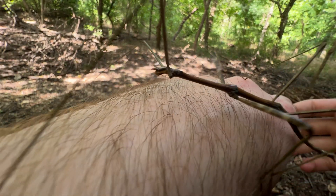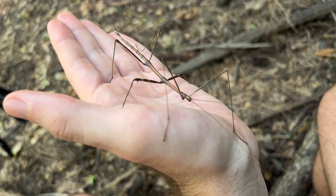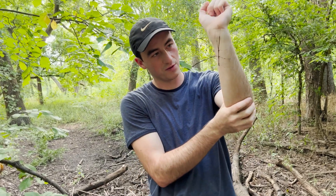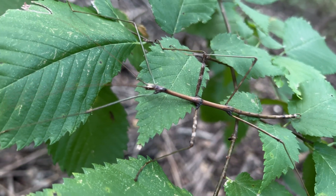Camouflage, not a very meaty or nutritious-looking insect, and they move super slow without making a sound. One of the more cryptic, secretive animals of the woodland. One of my absolute favorite insects — the walking stick. I love it.